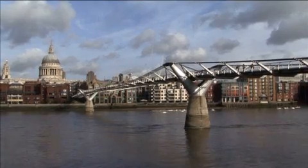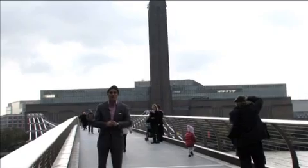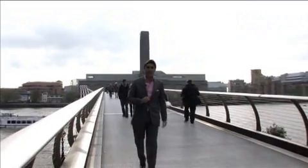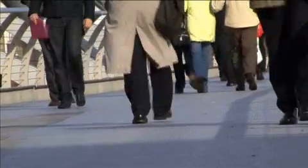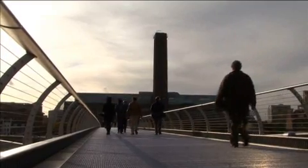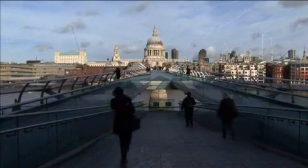Directly in front of the Tate Modern is London's newest bridge, the Millennium Foot Bridge. It had a much publicised opening in 2000, with those people walking across it experiencing that famous wobble. You'll be pleased to know that today the sway has disappeared after many walking tests and the installation of dampeners to reduce the movement. The bridge links the Tate Modern to St Paul's Cathedral, recognised instantly by any tourist.